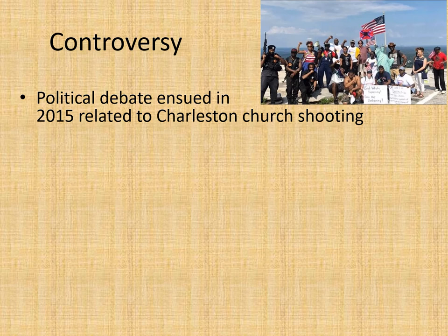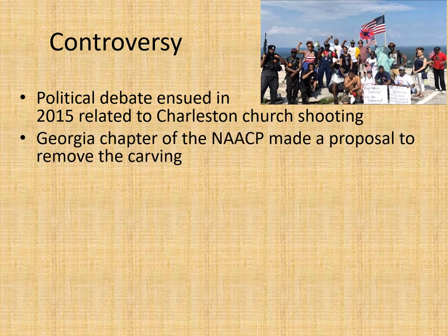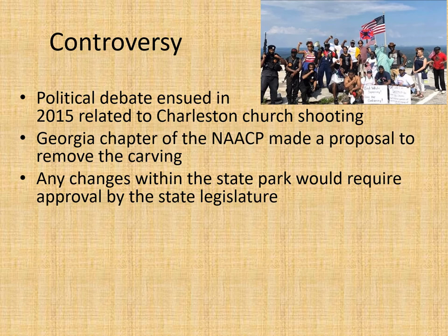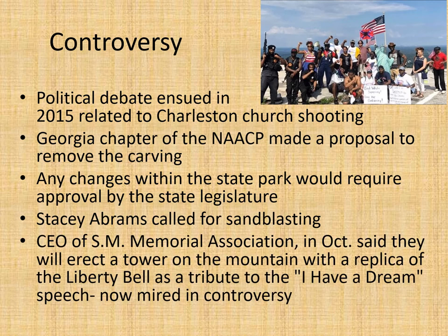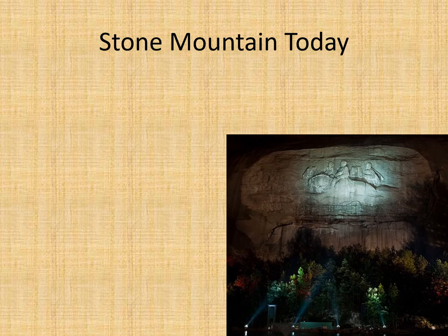There is obvious controversy surrounding Stone Mountain, especially after the 2015 Charleston church shooting, where the gunman had a picture standing in front of the Confederate flag. This convinced many people it was all about racism. The Georgia chapter of the NAACP made a proposal to remove the carving, which would require approval by the state legislature. Stacy Abrams called for sandblasting, though the carving is recessed 42 feet into the mountain and would essentially need to be blown away with dynamite. The CEO of the Stone Mountain Memorial Association said they would erect a tower on the mountain with a replica of the Liberty Bell as a tribute to the 'I Have a Dream' speech, but the whole project has been mired in controversy.